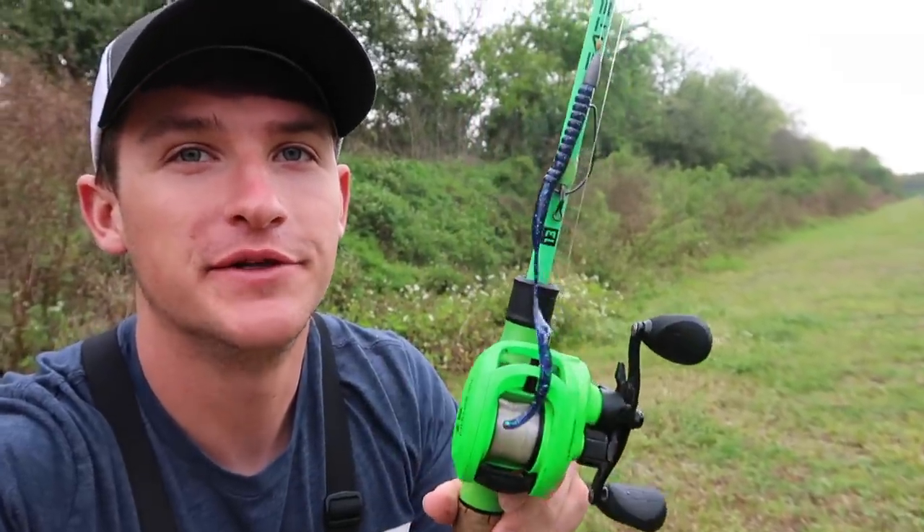All right, just made it out to the pond. It is getting a tad bit rainy — it's starting to rain. I'm going to try my best to get the footage we need. So this is the 8-inch worm we're using today — the package says seven and a half to eight inches.